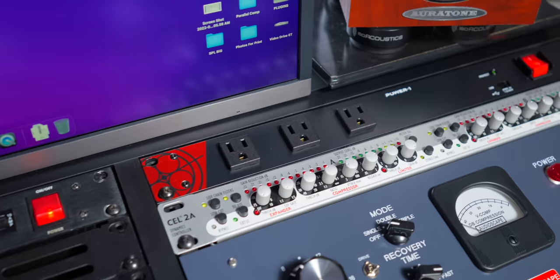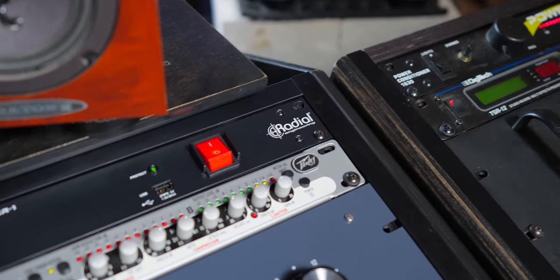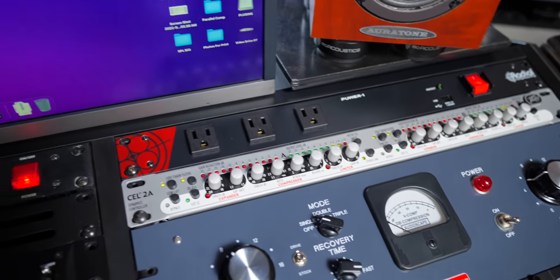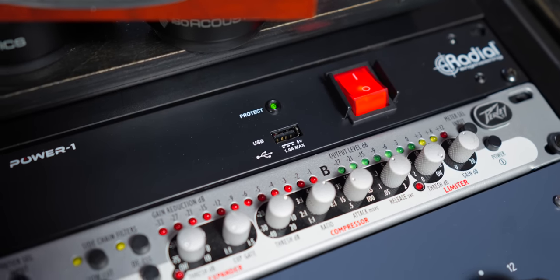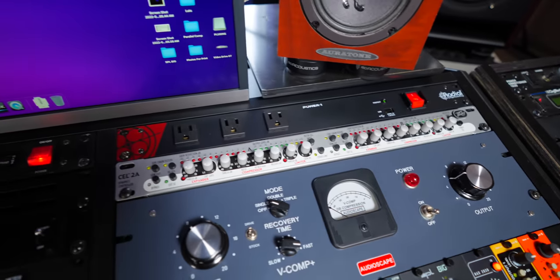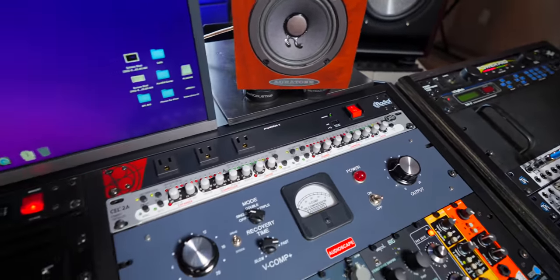I've had a bunch of power conditioners, and about five or six months ago I got this Radial power conditioner and I'm really happy with it. The most important thing is that it actually filters and cleans the power. It also has more outlets than any other power conditioner I've ever had, with three on the front and a USB port so you can keep your phone charged. I'll put a link below — get yourself a power conditioner, it's super important for your home studio.